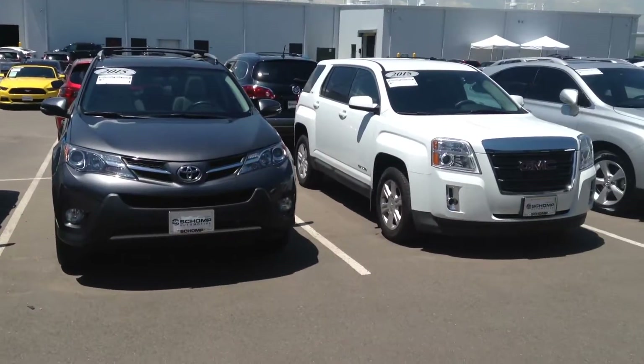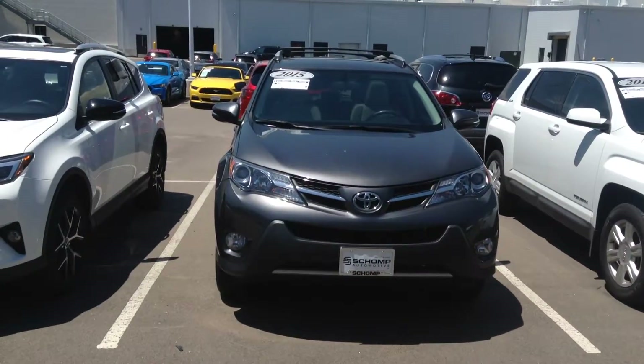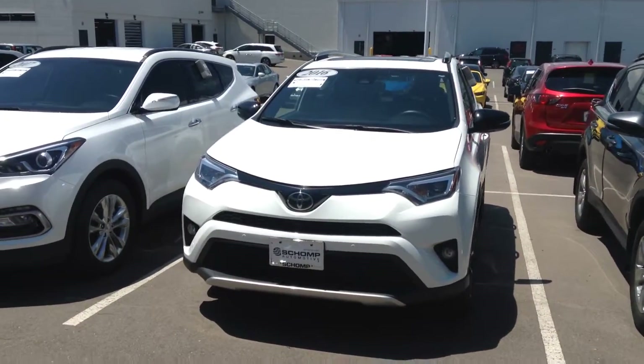Just to keep them fresh in your mind, there's the GMC Terrain, the Toyota RAV4 — the charcoal one which is the XLE — and then we've got that fully loaded RAV4, I believe it is the Sport Edition.